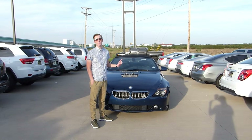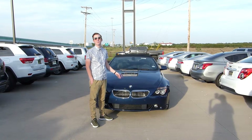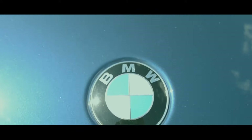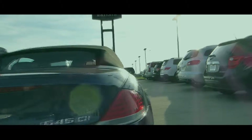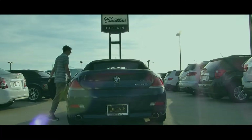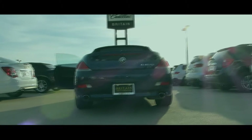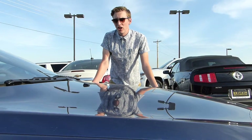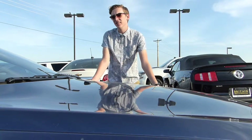This is a 2005 BMW 645 CI. This car comes in a very elegant blue, which really just adds to the regality that is BMW.